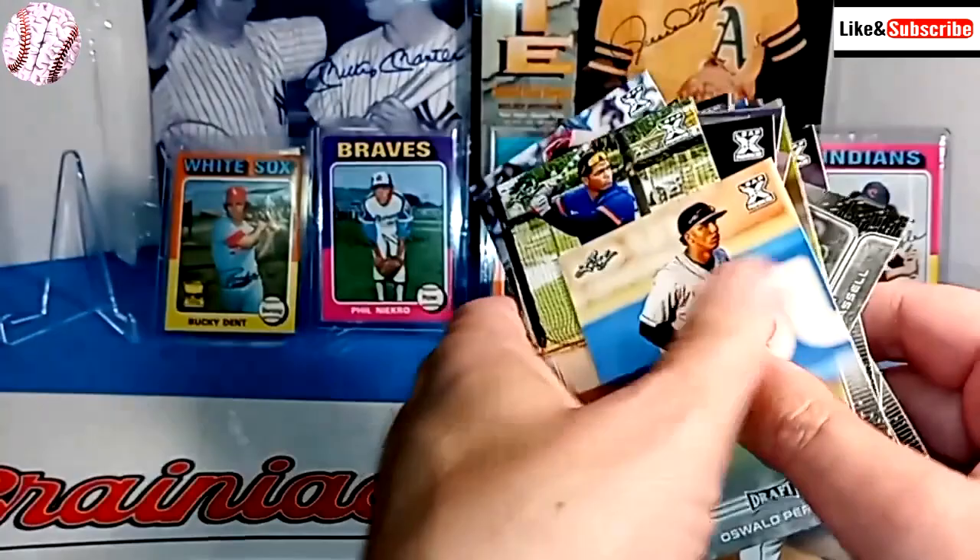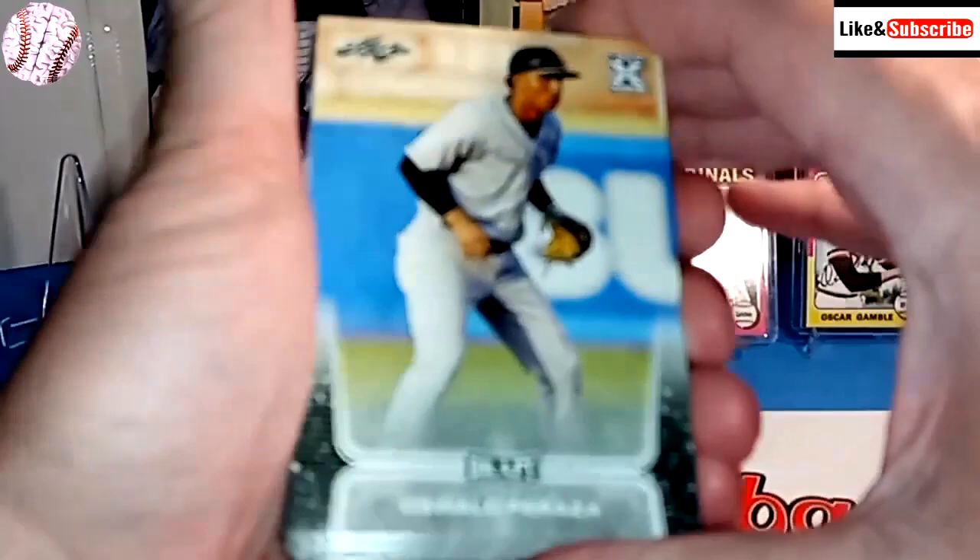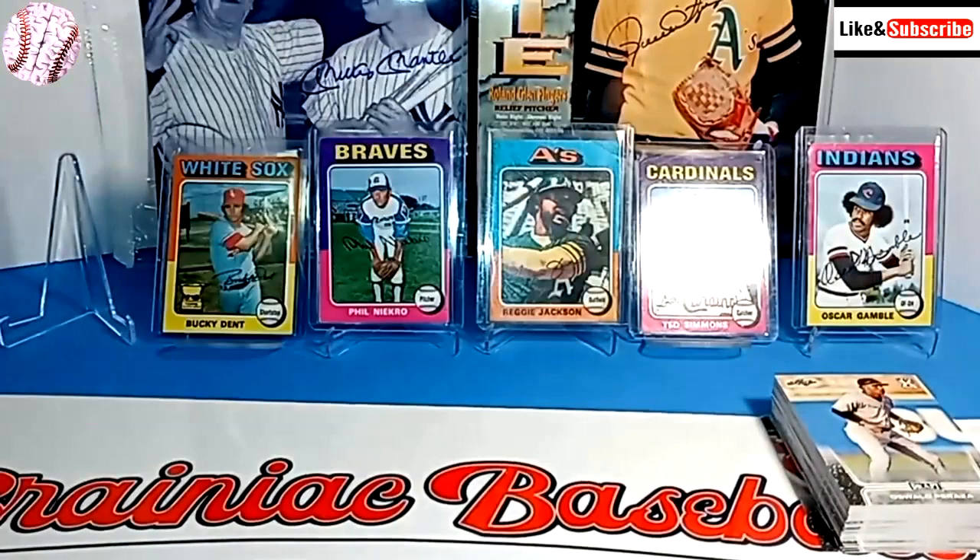These are very basic-looking cards, and if this is the complete set, then once you buy them — unless you're just hunting for autographs — I mean, what's the purpose of buying another blaster of these? They're just pretty simple and not all that exciting.